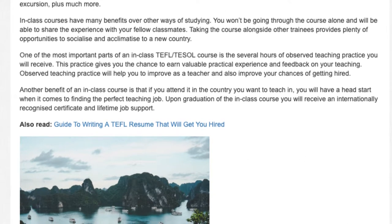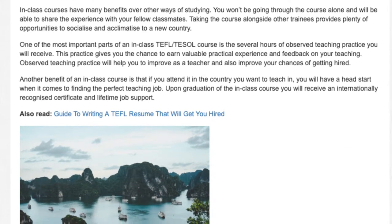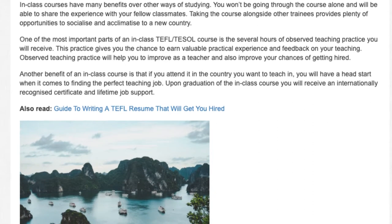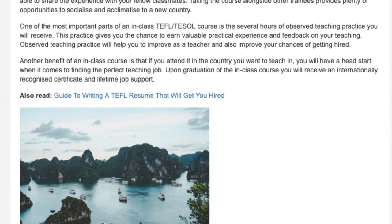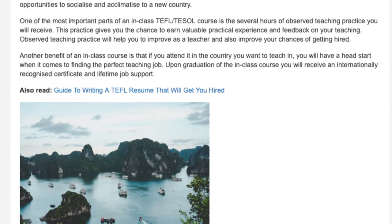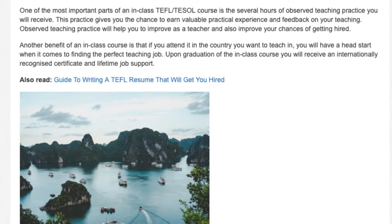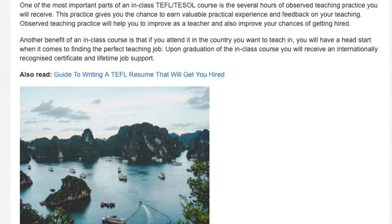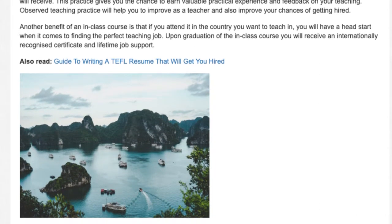Observed teaching practice will help you to improve as a teacher and also improve your chances of getting hired. Another benefit of an in-class course is that if you attended in the country you want to teach in, you will have a head start when it comes to finding the perfect teaching job. Upon graduation of the in-class course, you will receive an internationally recognized certificate and lifetime job support.